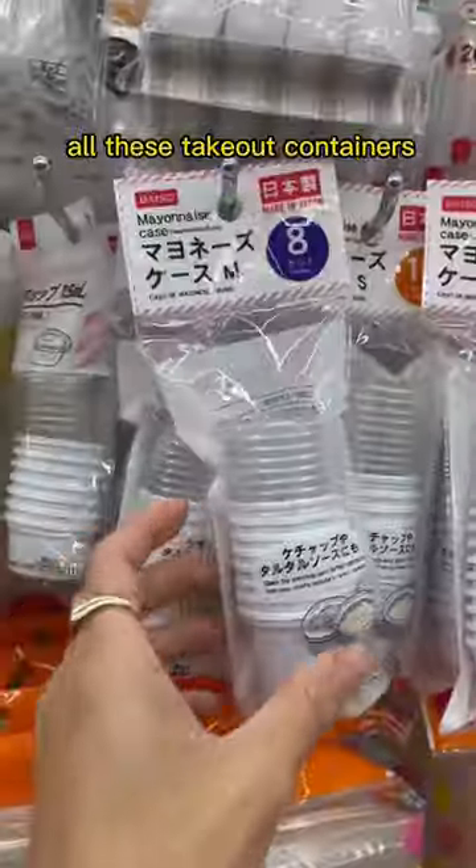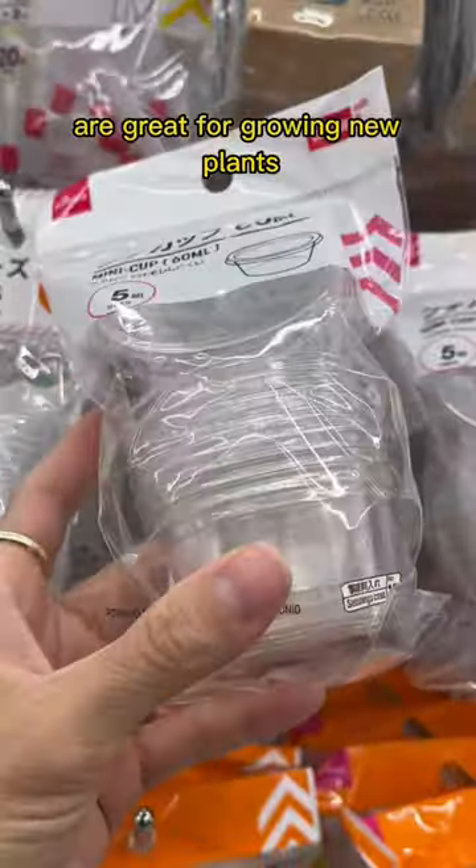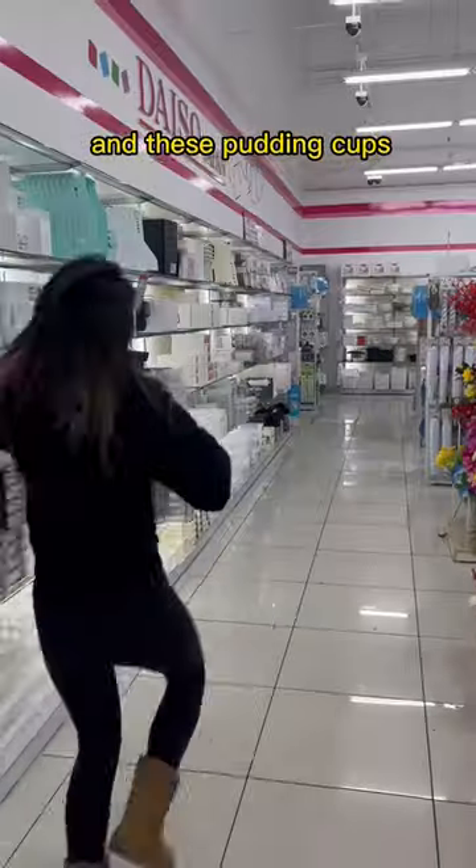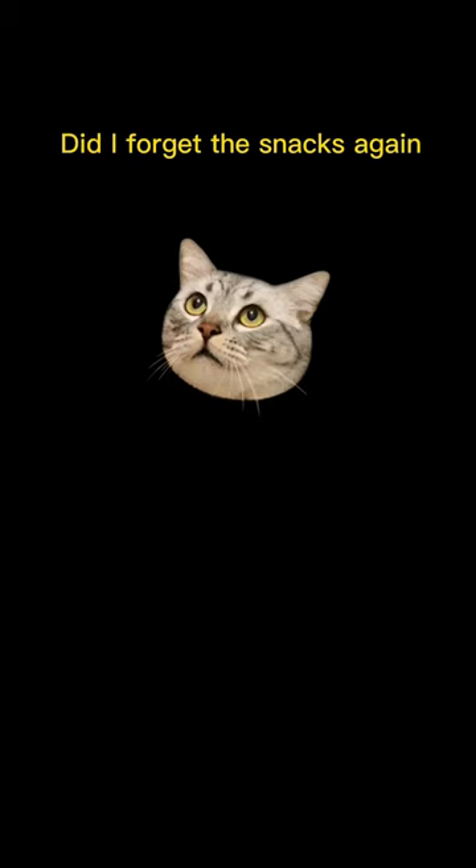Now this aisle is propagation heaven. All of these takeout containers are great for growing new plants. 10 points to Gryffindor if you can figure out my new special project — it involves these clear drinking cups and these pudding cups. I tried a lot home and then my husband asked, did I forget the snacks again?